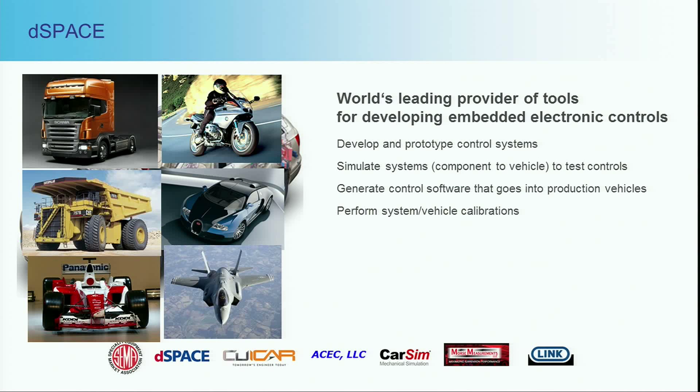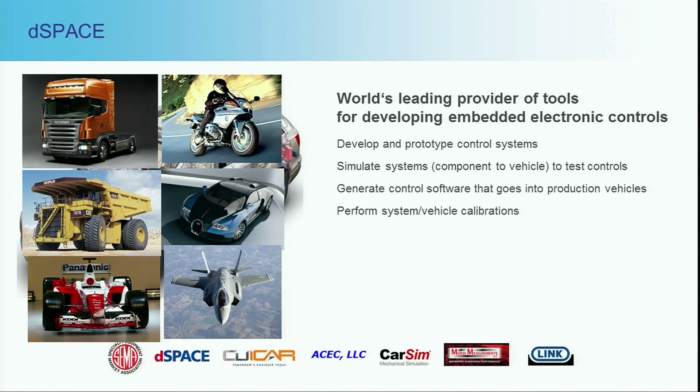What we are is one of the leading providers of tools for developing those embedded controls — for the creation, the invention, the prototyping, the simulation side, the actual software engineering, the actual software that goes into vehicles that go into mass production, and finally vehicle calibrations to tune it to the exact feature set and feel and comfort that you want. Apart from passenger cars and pickup trucks, we also play across many different industries, from commercial vehicles all the way to aerospace.